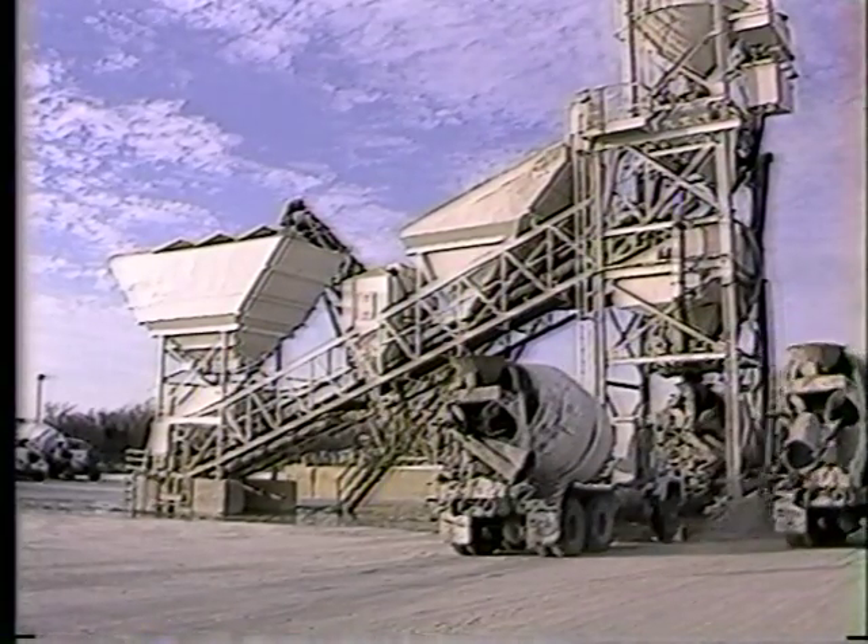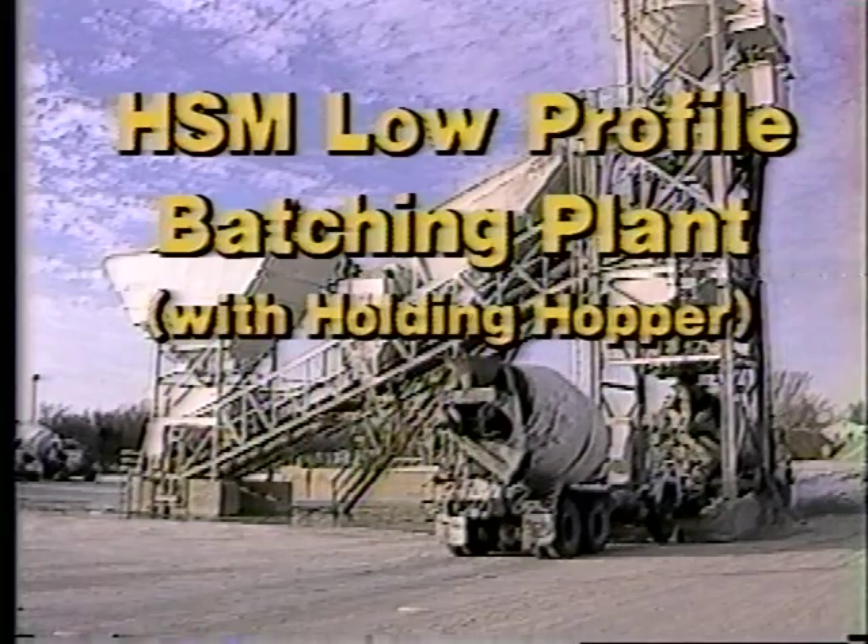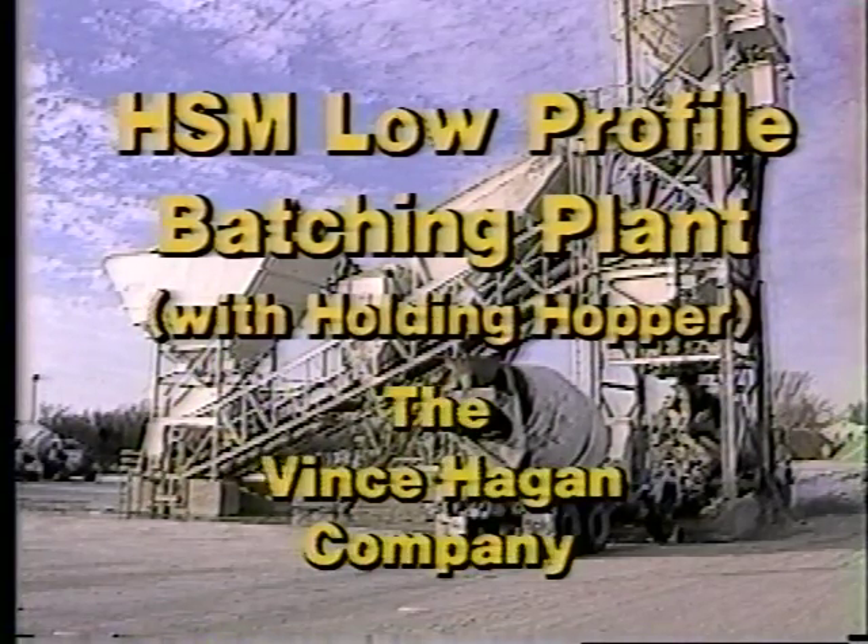Quality engineered from years of experience, the Hagen HSM is the best choice for a stationary, low-profile concrete batching plant. Its cost-effectiveness is proven and its performance unparalleled. Put the Hagen HSM to work for you — it will increase your capacity to deliver.